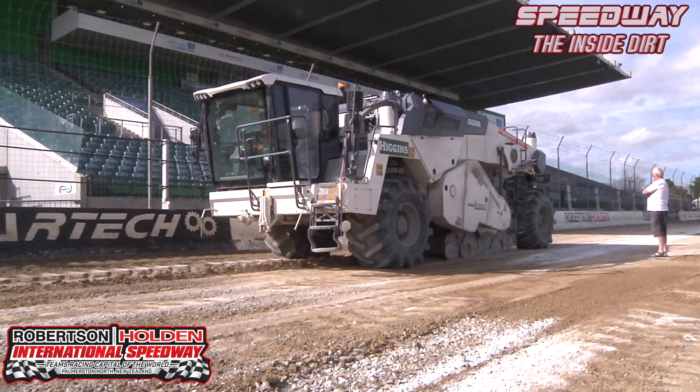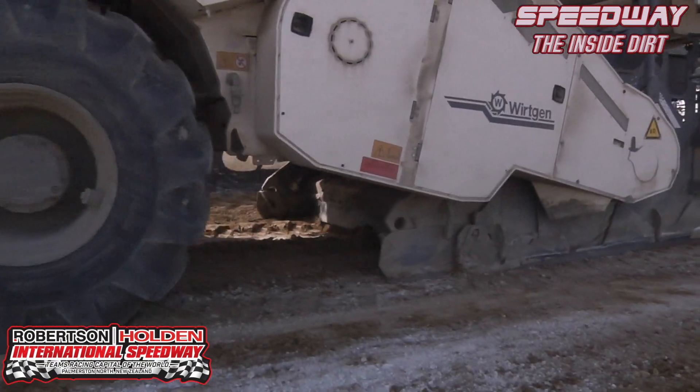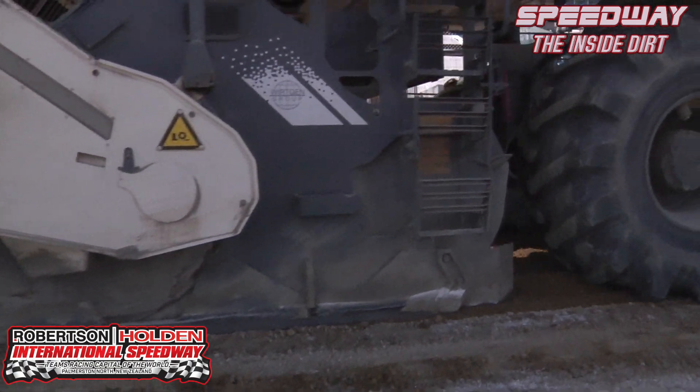It's probably worth $800,000 or $900,000. It doesn't belong to Palmerston North — it's been brought down from Napier for the job. It's basically just a big rotary hoe. You can hoe anything with it; it'll hoe concrete. It does a real good job on the track.